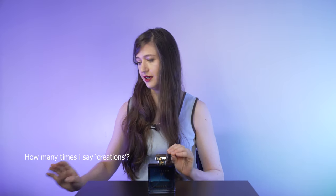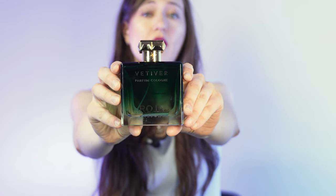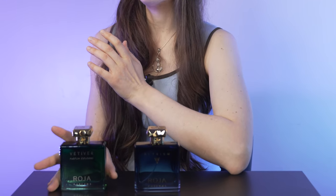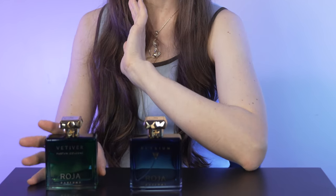I'm actually absolutely obsessed with the vetiver material that Roja Dove uses for the vetiver accord in his arsenal. I love the way he does it in many creations. For that reason, my favorite of the Parfum Cologne line is not Elysium — it's Vetiver. This one is more smoky, dry, masculine, and very super bold. For me, it is probably the best vetiver of all the fragrances I've ever smelled.